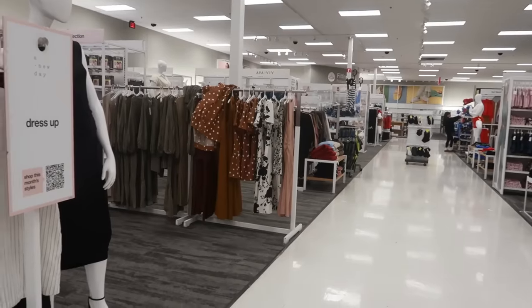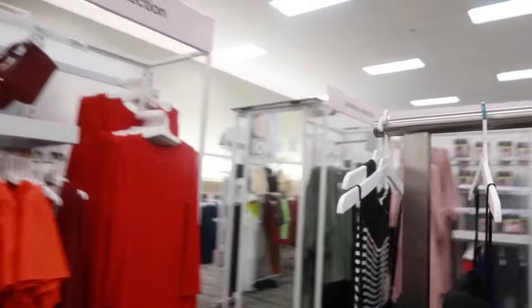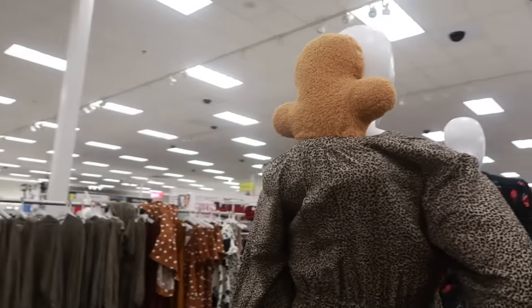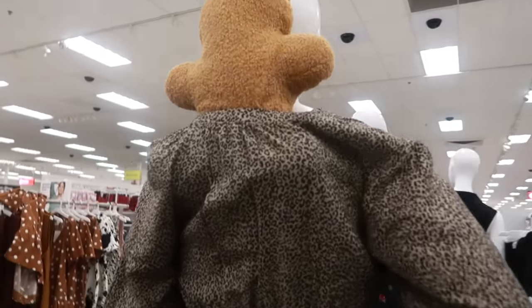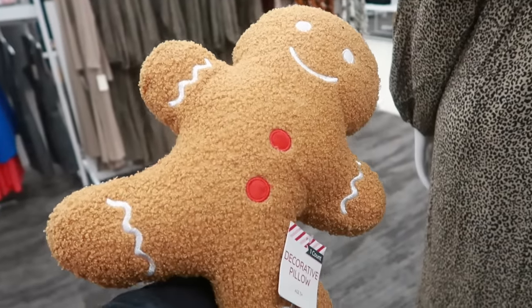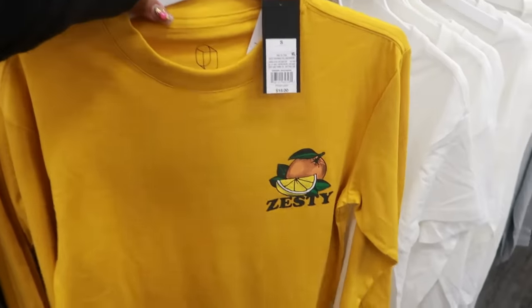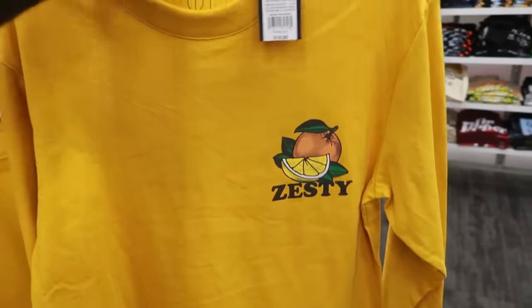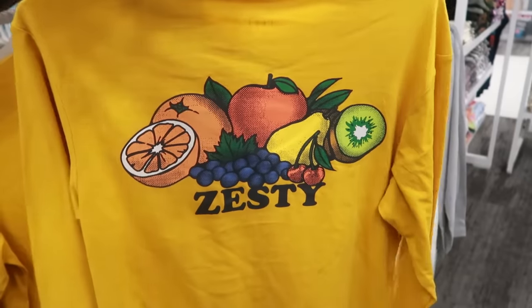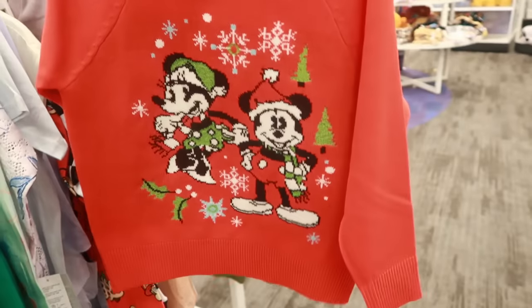I was walking and my eye spotted a gingerbread man — somebody put a gingerbread man up here. Why did they put him in the back of her dress? He was $5, I think from the dollar spot. Look at this shirt, it says 'Zesty' — it's $18 and the back also says 'Zesty.' I kind of like it but I'll pass.